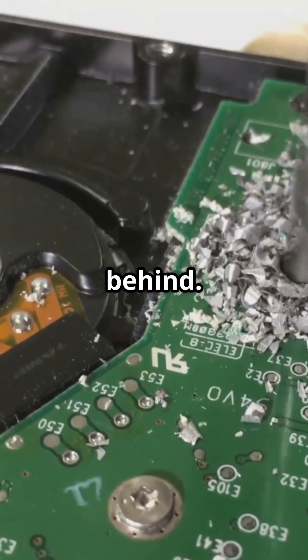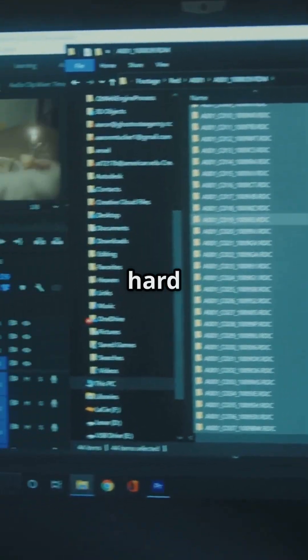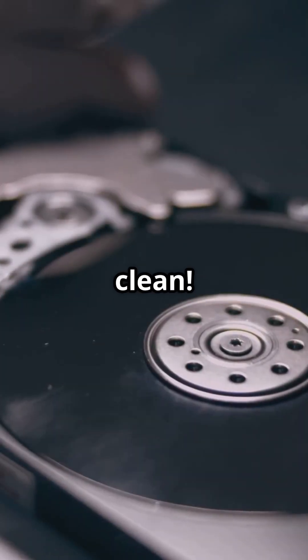Deleted files leave fragments behind. Tools like CCleaner's DriveWiper can overwrite all free space on your hard drive, wiping those ghosts clean.